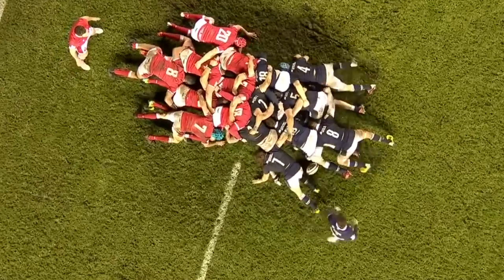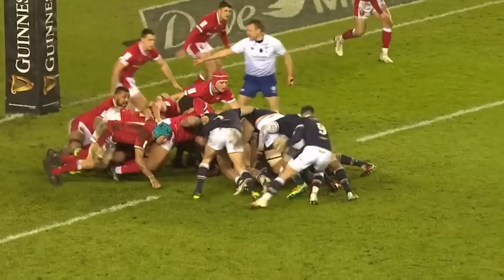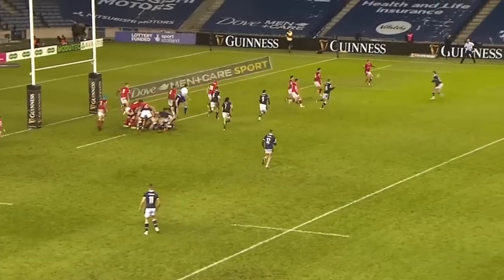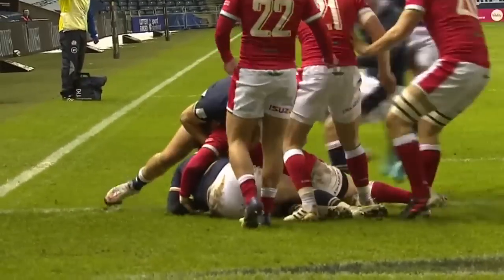Price with the pudding, there it is for Matt Ferguson. The referee urging Ali Price to use it — Price feeds the ball out, Russell, through goes Stuart Hogg. The first tackle missed and Hogg has got there.